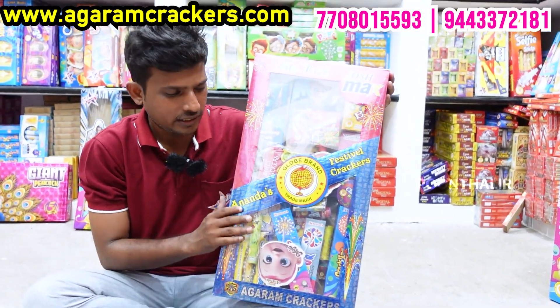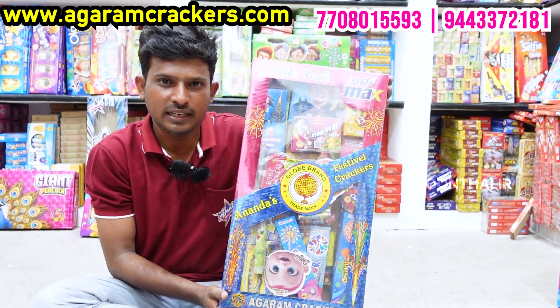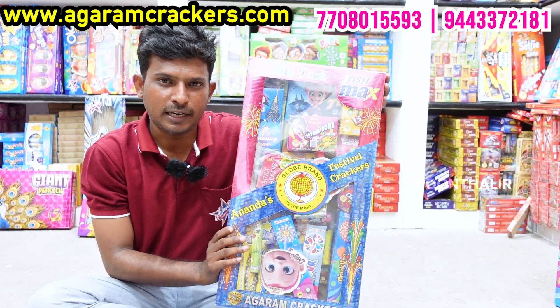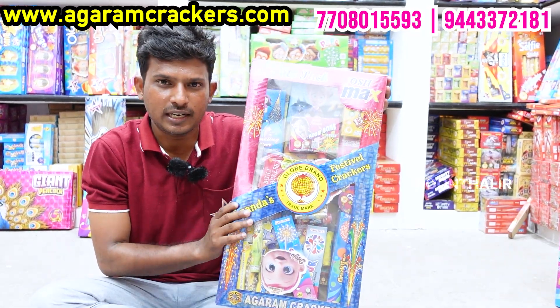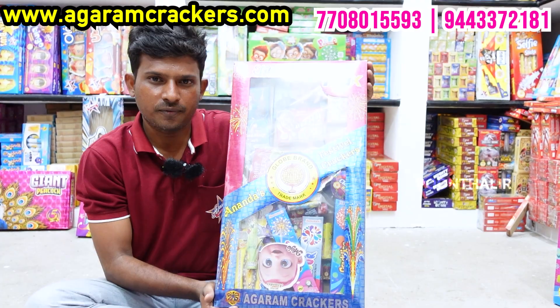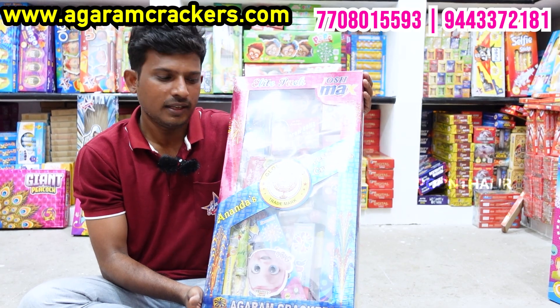If you want to buy a unique package, you can buy it with all items. If you want to buy a friend a gift, you can buy this product. You can buy a full package if you want to buy anything. The function is good. You can buy 40 items — rate is Rs 1,000.